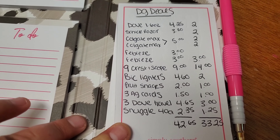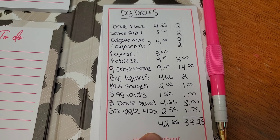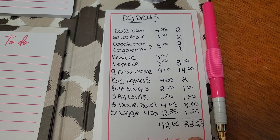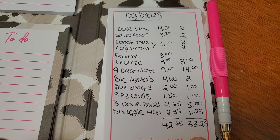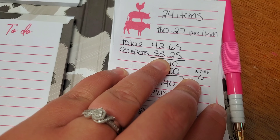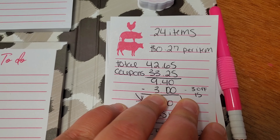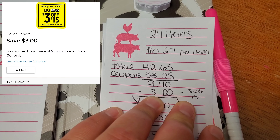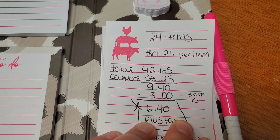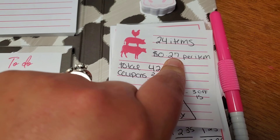If there's something on here that you cannot find in your store or you don't have a coupon for, just take it off and it's still going to be a great deal. Our subtotal before tax and coupons comes out to $42.65 for 24 items. We have a total of $33.25 in Dollar General digital coupons. That's going to bring your total to $9.40. I also just saw this morning I have a $3 off of $15 coupon — add that and minus it from the $9.40, leaving you paying $6.40 plus tax for these 24 items, making each item only $0.27 per item.